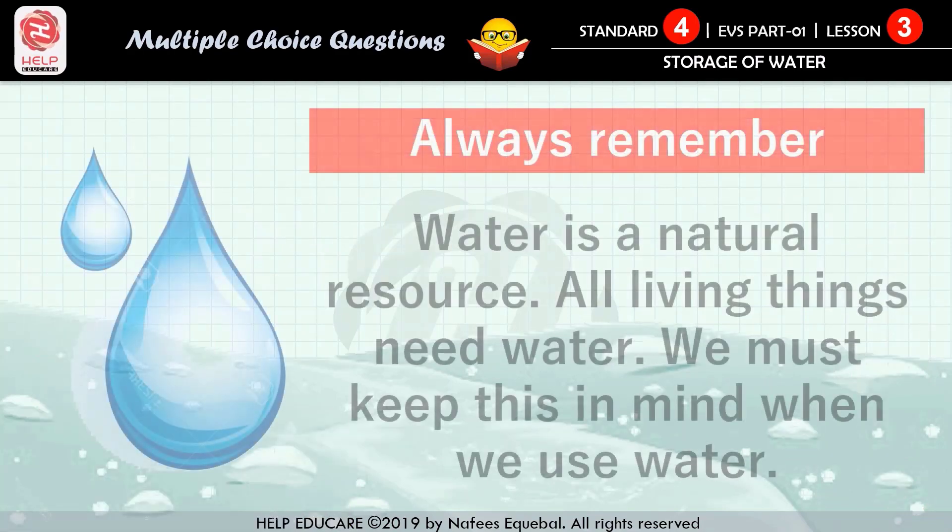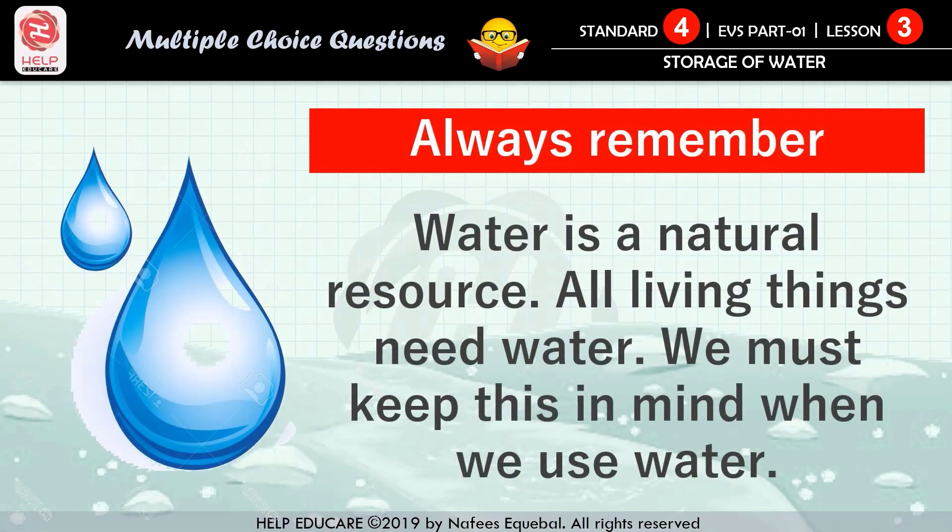Always remember, water is a natural resource and all living things need water. We must keep this in mind when we use water. Now get ready to solve multiple choice questions coming on the screen.